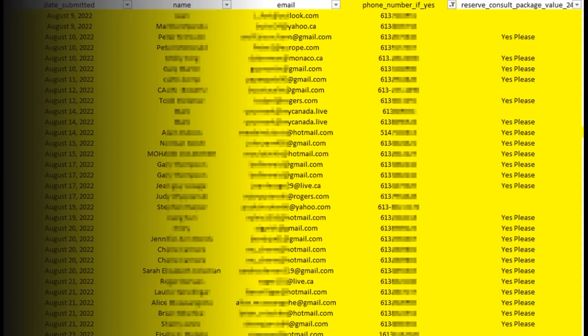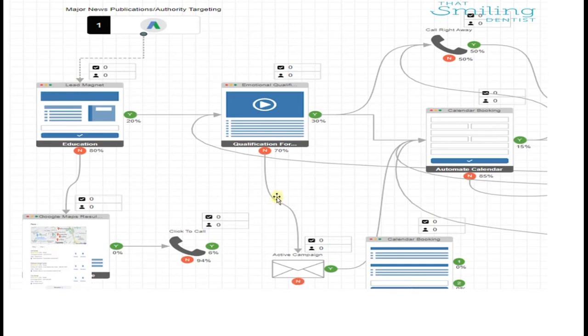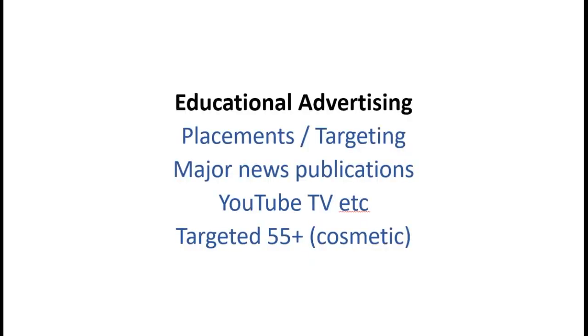We put your brand and practice in major news publications, apps, and anywhere people are - every single day, consistently and predictably. You saw this export: it's consistent, it's daily. We also use tools like Active Campaign to retarget your patients after they've opted into your education. That's the part in this blueprint where, regardless of what they do, once they're in the automation they go through further education to help them prepare for or book their consultation.